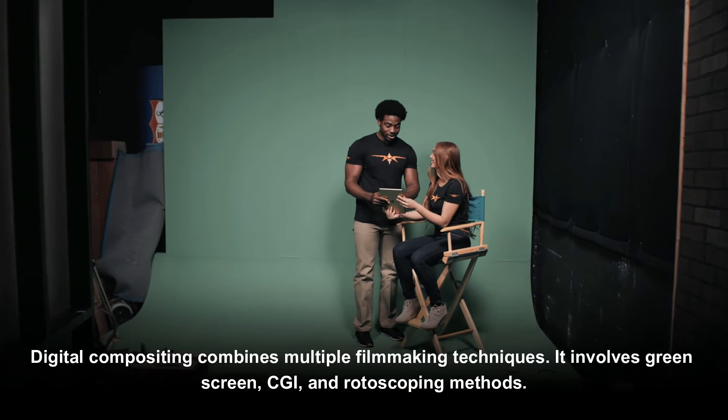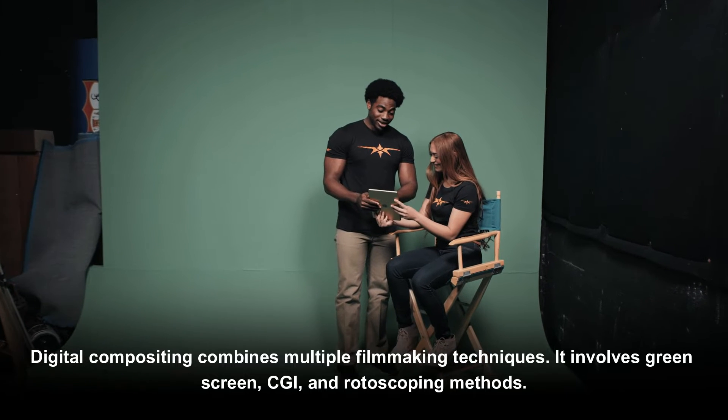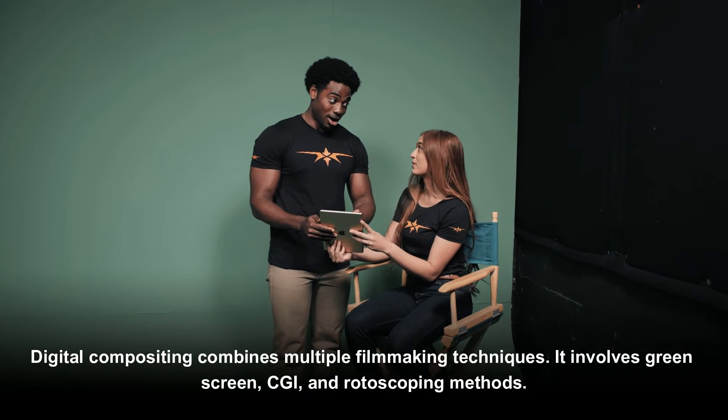Digital compositing combines multiple filmmaking techniques. It involves green screen, CGI, and rotoscopy methods.